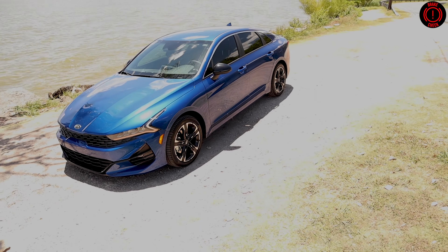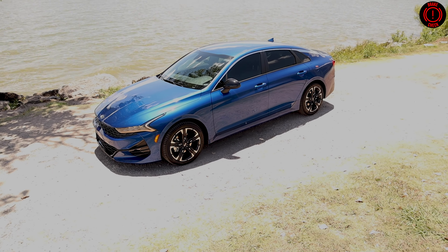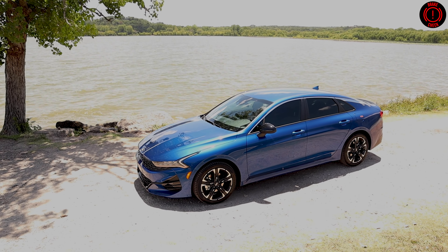So what is the Kia K5? Well, it's the new Optima, plain and simple. I don't know if the Optima needed to be renamed, but it has been. So here we are.